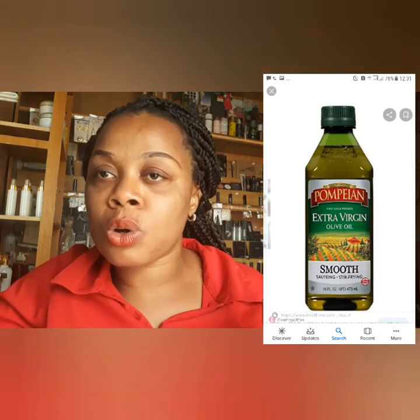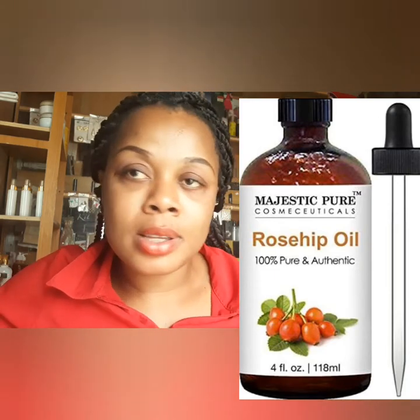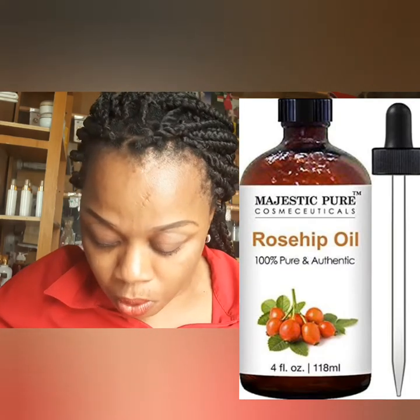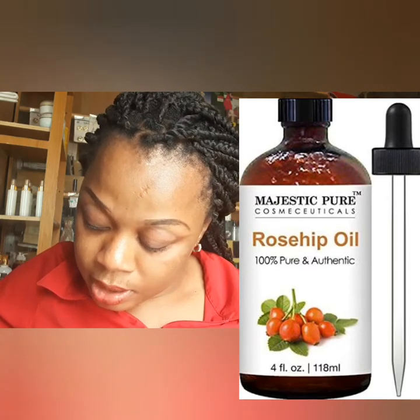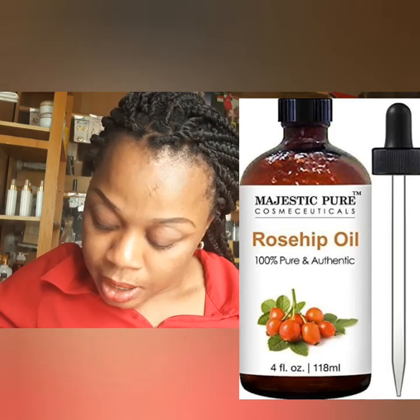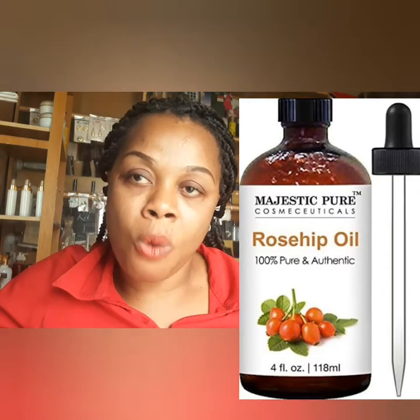I'm going to list out all these oils, and when I'm done, I'm going to teach you how you can combine them to achieve an amazing anti-stretch mark oil and acne oil. The next on my list is rosehip oil. I'm going to put the picture up here. This oil is super effective, natural, and safe on the skin. Rosehip oil helps the skin texture and reduces the appearance of acne, scars, stretch marks, and also moisturizes the skin.